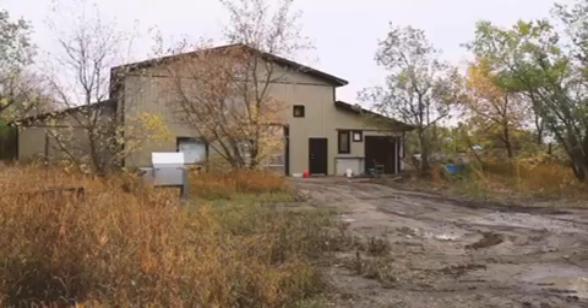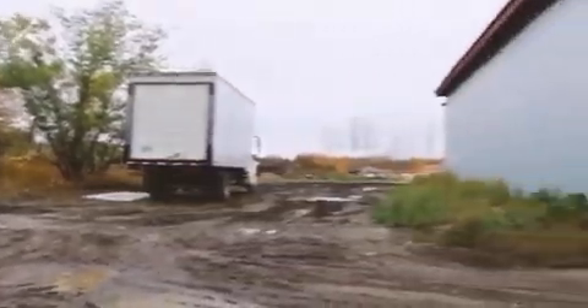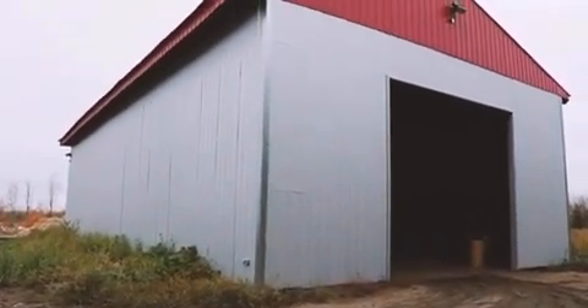There we put a layer of shavings on top. The layer of shavings prevents flies and birds from becoming interested in that material, and also prevents odors while that stuff is waiting to go into the composter. We found in summer that stuff can sit in a bin outside with shavings on top for up to a week, and then you just dump it in and start the whole process over again.